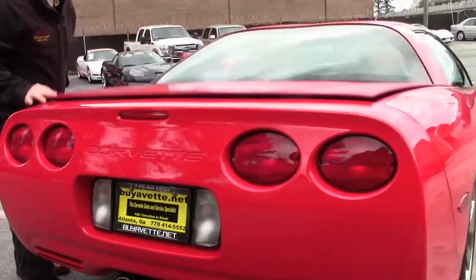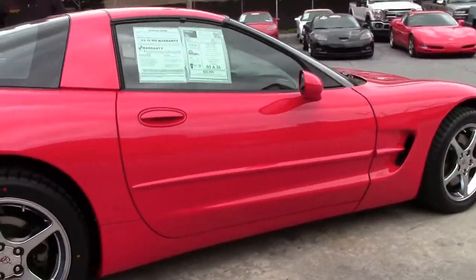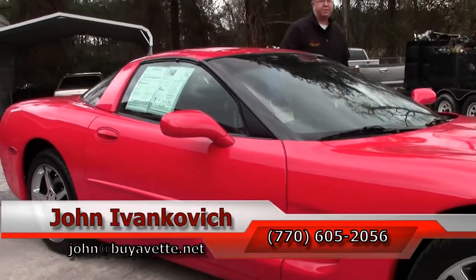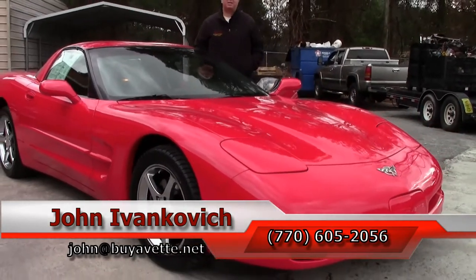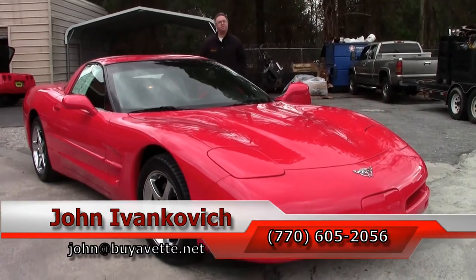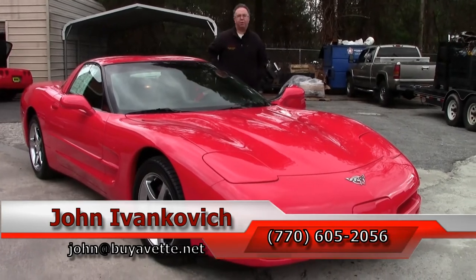Low mileage C5s are harder to find, folks. If you'd like information about this Corvette or any of the hundreds of Corvettes I carry in stock, give me a holler — 770-605-2056 or email john at buyavet.net. As always, subscribe to the YouTube channel so you can see all the new stuff first, and look for our new YouTube channel, the Corvette Studio. We'll see you all out on the road.